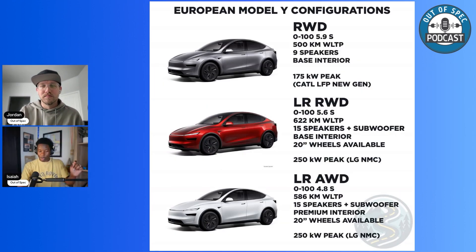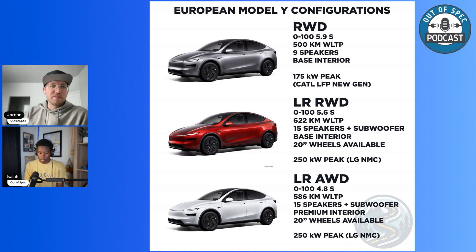Willem has made a spreadsheet with the European Model Y configurations. The rear-wheel drive does 0 to 60 in 5.9 seconds — better than the 6.9 seconds on the last-gen rear-wheel drive. It has an LFP battery with 175 kilowatts peak. As the base rear-wheel drive, it comes with the base interior and base speakers, which is a nine-speaker system. I think it's probably going to be fine for most people.